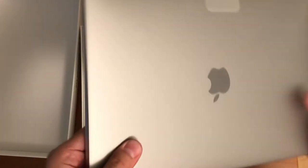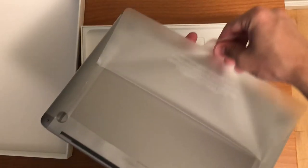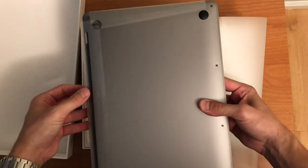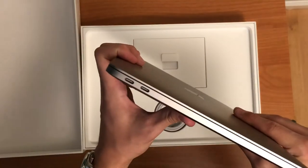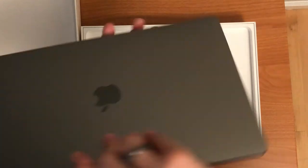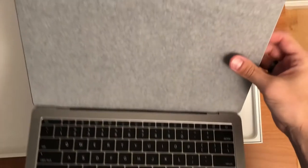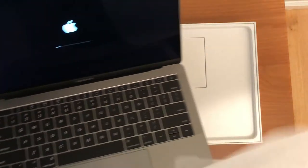So I went with the Pro. First thing that comes out of the box is the laptop itself. I got the space gray model here. It's got the two USB-C ports and a headphone jack — it does not have a standard USB port. It comes with a screen protector and it turns right on.